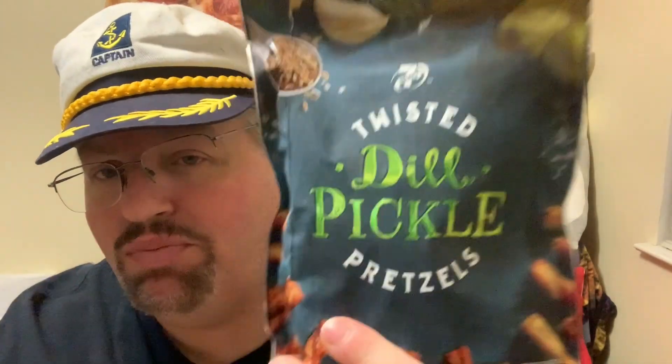Hello everybody and welcome to another edition of Drew's Food Reviews. Today I've got another episode of Search for Snacks. I was in 7-Eleven looking around and I came across these — they were $1.99. Never heard of these but I thought they would be fairly interesting, a little bit different to try. This is by 7-Eleven Select: Twisted Dill Pickle Pretzels.